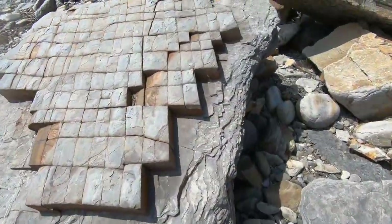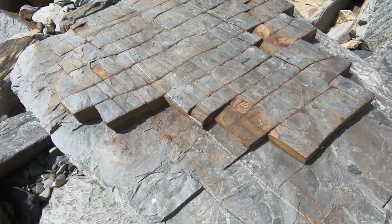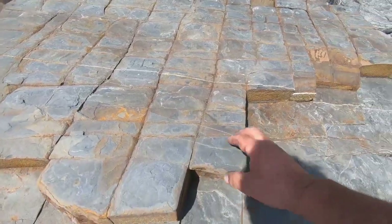An interesting feature of this particular rockfall — as you can see the surface of this rock, it looks as if it's been cut into blocks of cheese or slices of cake.